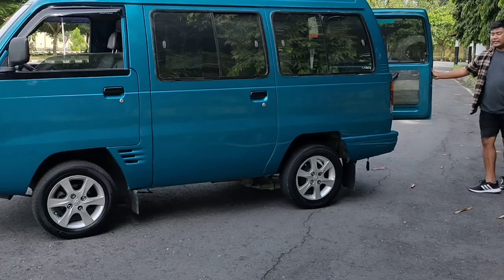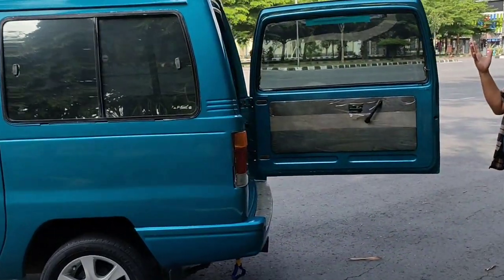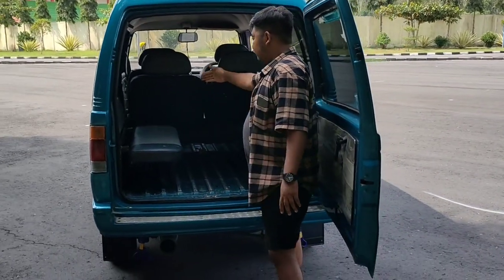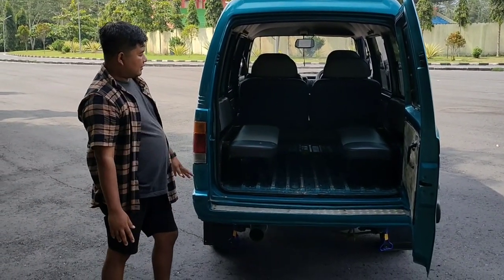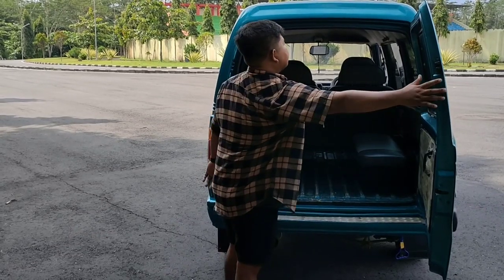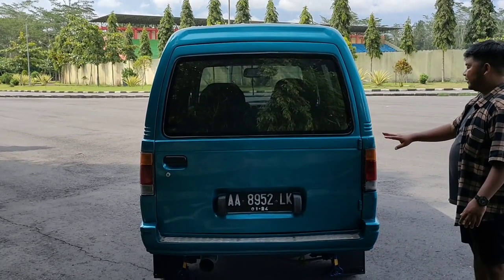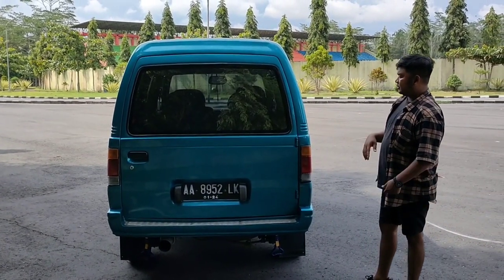Pintu belakang keunggulannya adalah lebih praktis untuk masukin barang dan untuk keluarga. Jok belakang ini bisa muat sampai enam orang, samping-sampingan, dan ini luas banget. Lantainya ini utuh, tidak ada yang kropos. Pintu belakang bukanya ke samping.